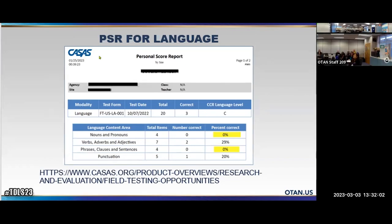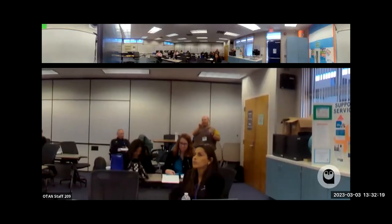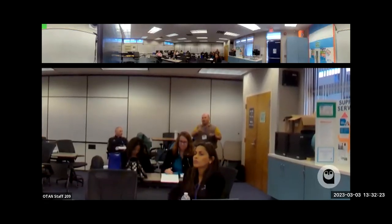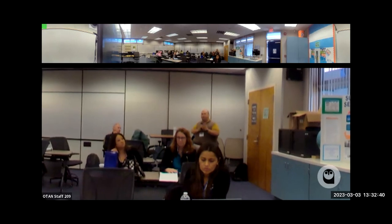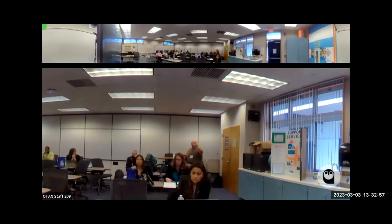A question from the room about HiSET computer-based testing: students are so used to seeing spelling underlines that they become dependent on them. One challenge is that Chromebooks have spell checker and grammar checker bundled together — you get both or neither. One agency decided to turn off both the spell checker and grammar checker since giving students a grammar checker that they won't have on the actual HiSET or GED creates an unfair advantage. It's important to prepare students for the reality of the testing environment they'll face.